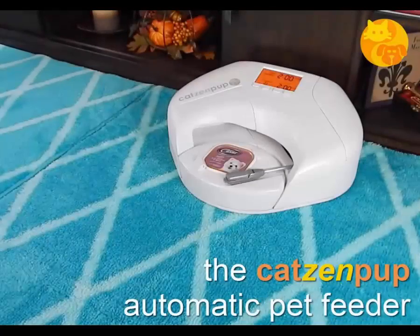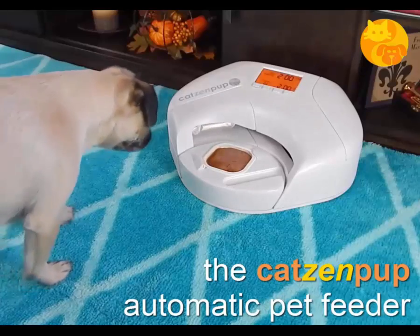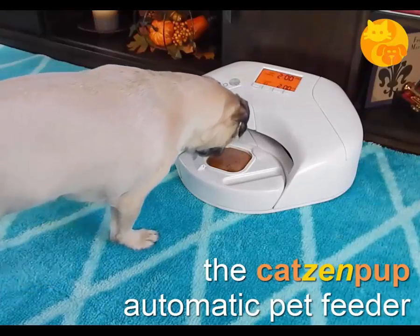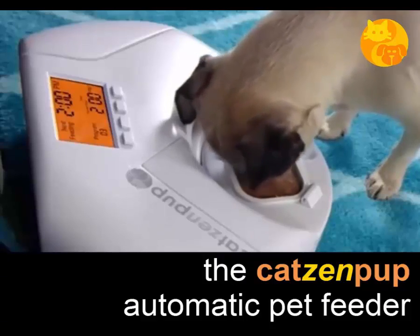Introducing the Cats and Pup Automatic Wet Food Feeder. Now you can feed them the fresh, wet food they deserve anytime, day or night, when you're not home.